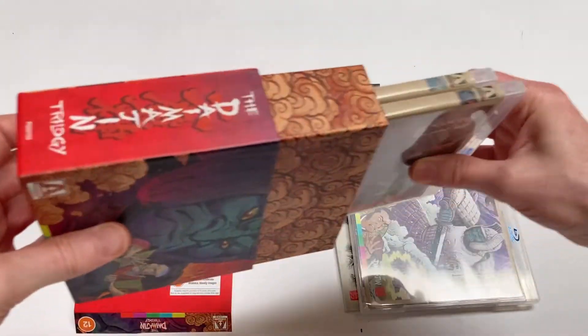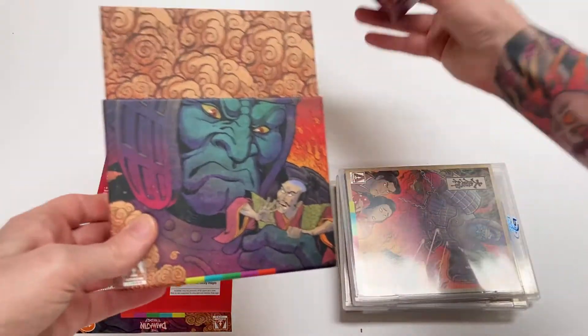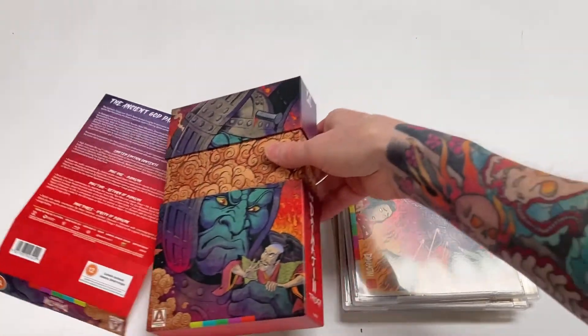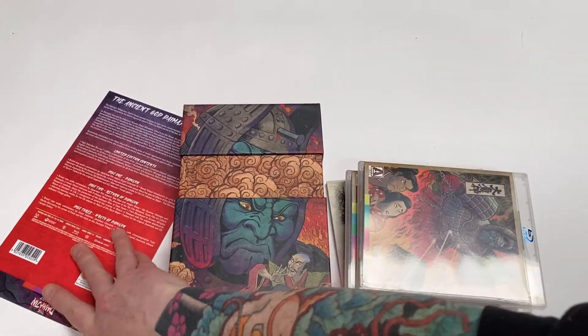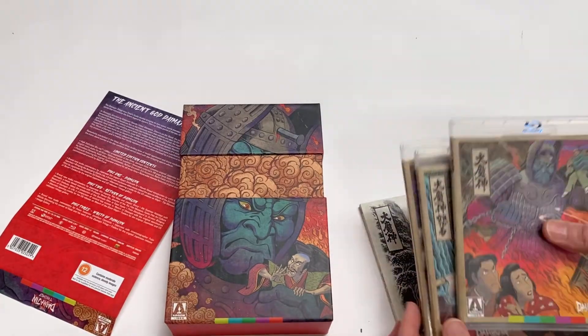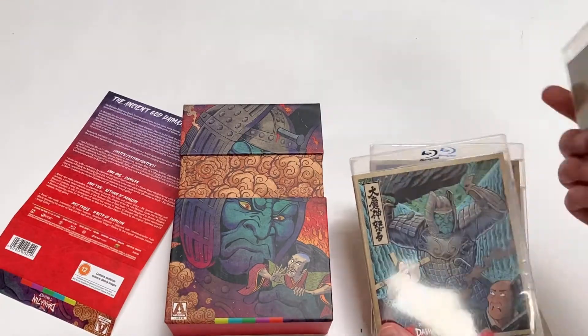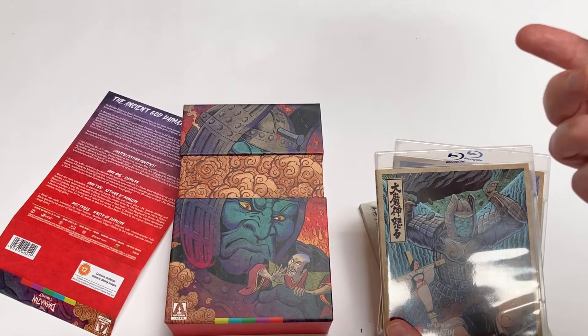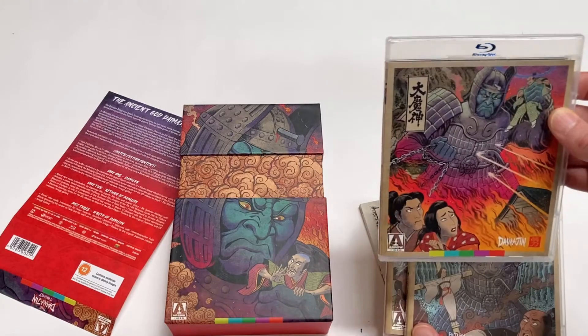They're slightly slimline cases but the box is very cool — there are little clouds in the back. The individual covers for each of the three movies are all by Matt Frank. Good job Matt Frank, because these look pretty awesome.